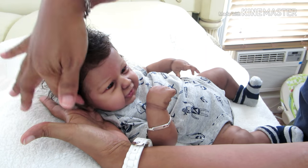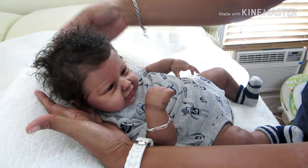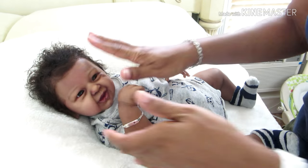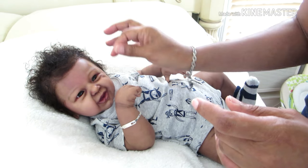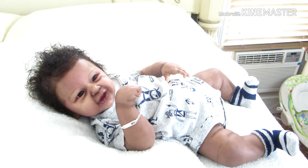He is such a sweet baby boy. If there's anyone considering getting the Phoenix kit, I would say go for it — don't hesitate, just go for it. Beautiful kit!